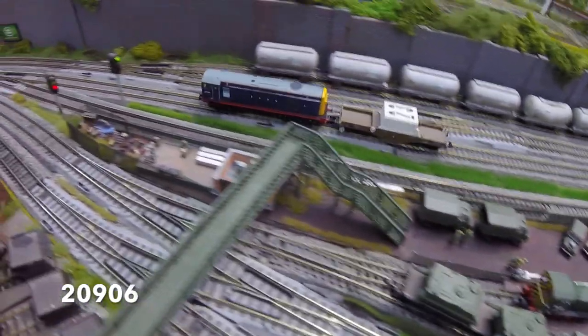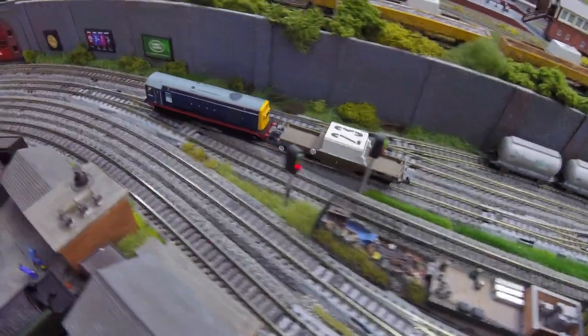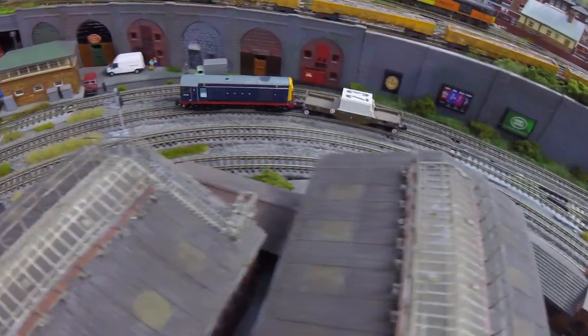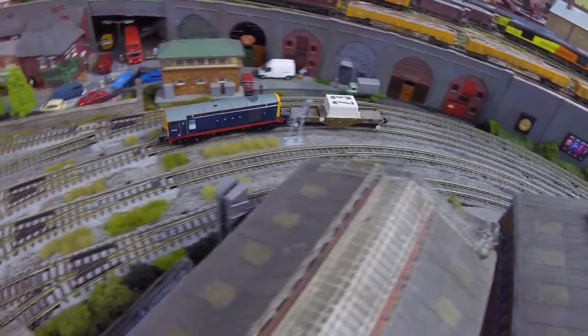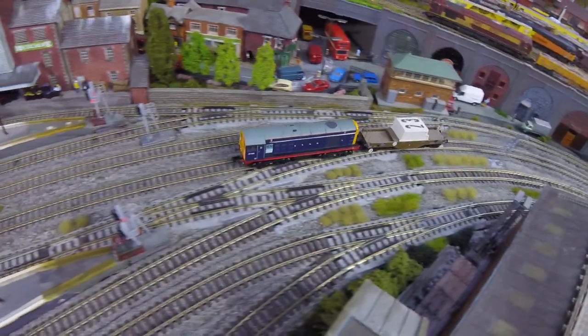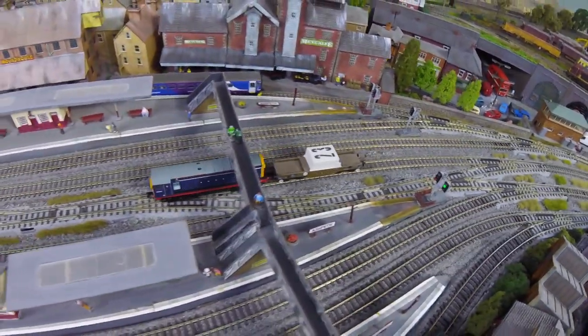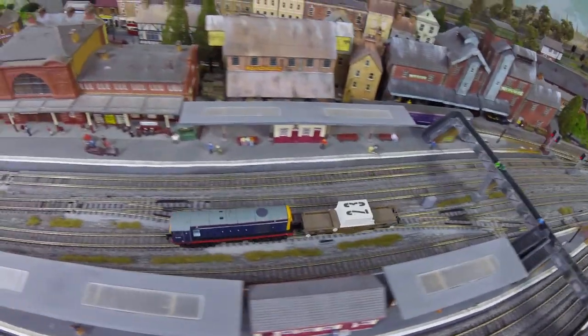Around this time the company also acquired six Class 20/9 locos from Hunslet Barkley, and here we see 20906 on the 7C22 returning a repaired flask to Sellafield.